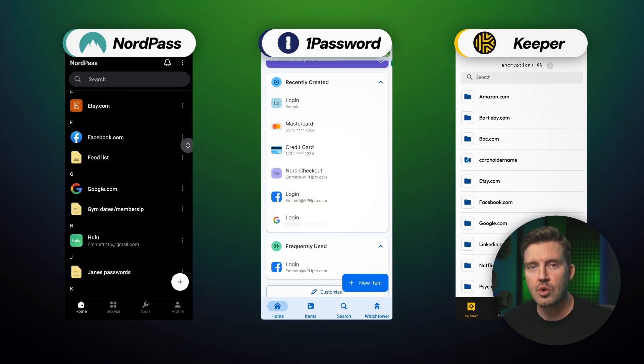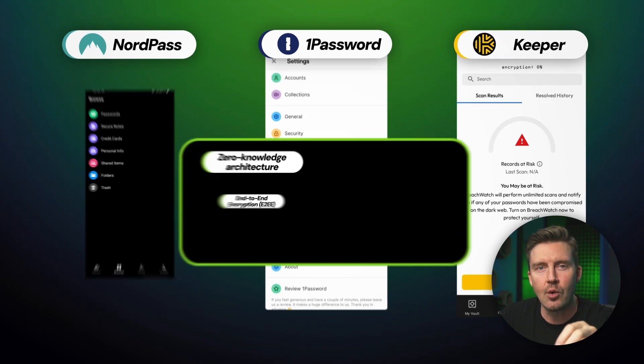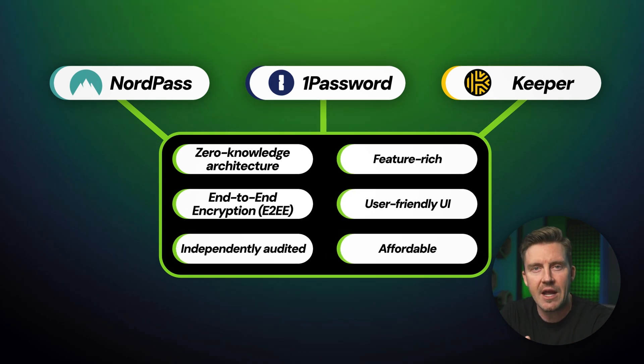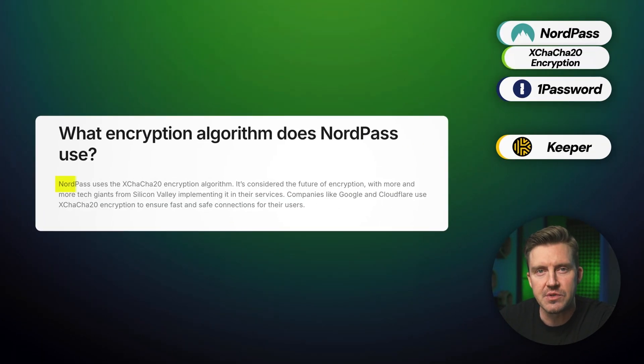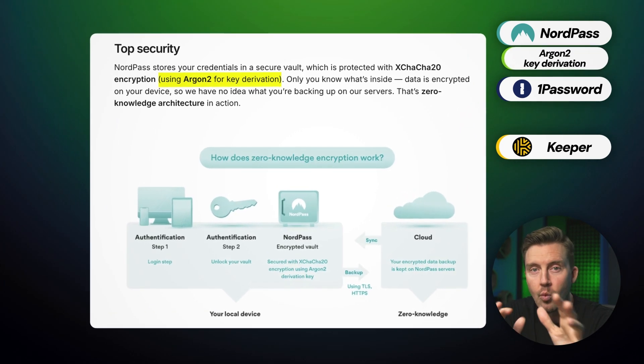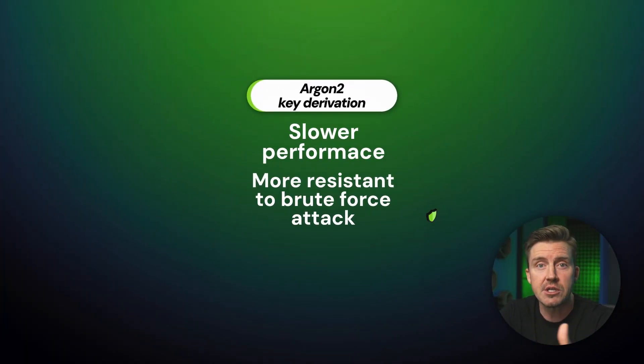At first glance, NordPass, 1Password, and Keeper might seem very different, but there's more beneath the surface. While they all share key security pillars — zero-knowledge architecture, end-to-end encryption, and independent audits — their technical differences set them apart, especially in encryption and key derivation functions. For encryption, NordPass uses the cutting-edge XChaCha20 algorithm, while 1Password and Keeper rely on a more widely accepted industry-standard encryption trusted by most browser-based password managers like Chrome and Safari. For key derivation, NordPass uses Argon2, whereas 1Password and Keeper use a more standard derivation. Argon2 is slower but designed for higher resistance to brute force and side-channel attacks, making it more robust for today's security environment.